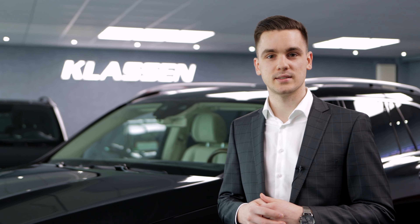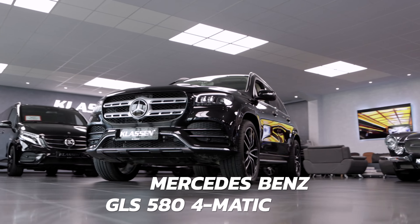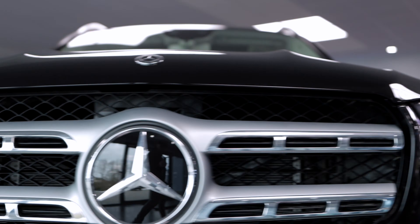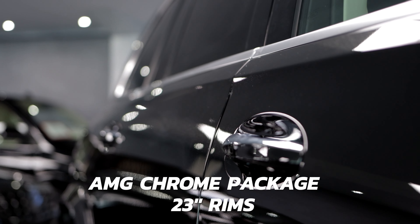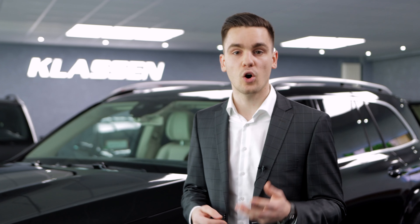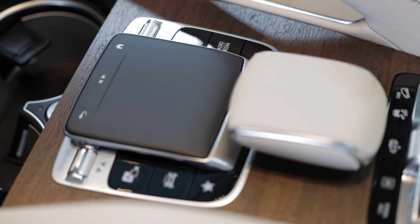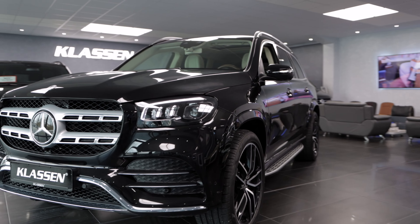Hello, welcome to Klassen. Today I want to present you the new GLS 580 4MATIC. Here we have it in obsidian black paint with the AMG package with all the chrome elements, 23 AMG rims with all important assistance like the off-road engineering package, 360 degree camera, Distronic Plus 4MATIC with the airmatic suspension.